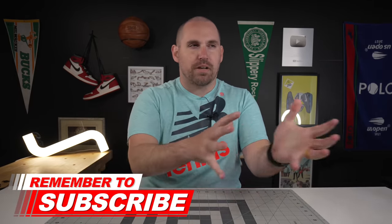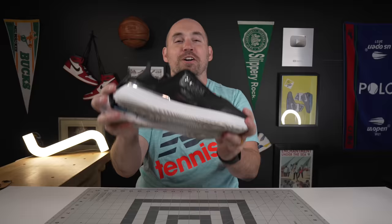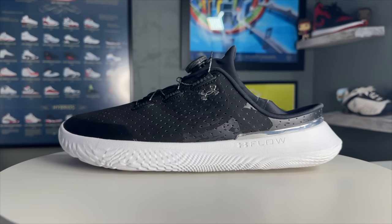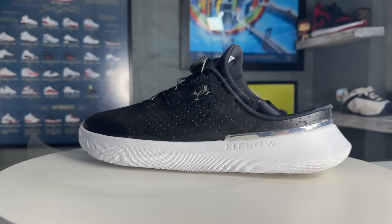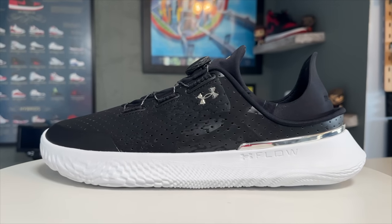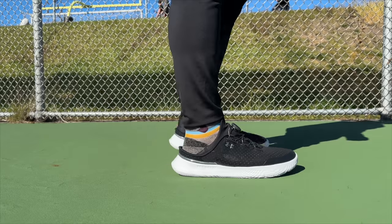Coming in at number three — I'm not sure if you can call these sandals, hybrid slides, or slip-ons — I have no idea, but it's the Under Armour Slip Speed. The reason I love the Slip Speed is they can go from a shoe to a slide just in a couple of seconds. They also have Flow foam in them, which is certainly one of the most forgiving as well as bouncy foams out there in the basketball and running space.